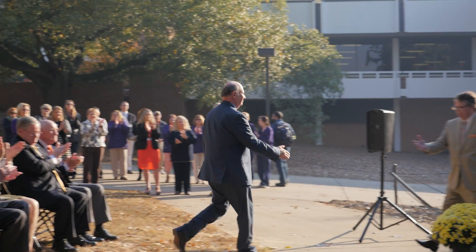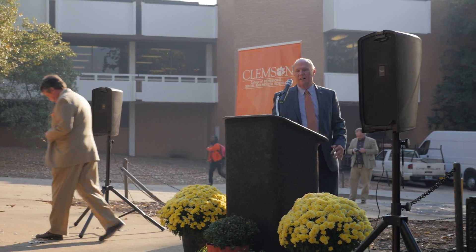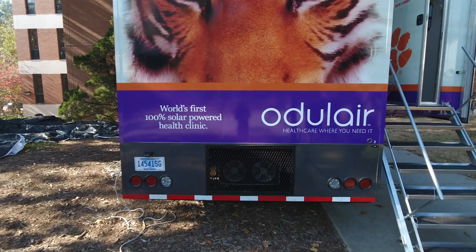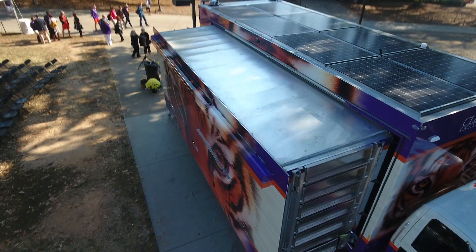Senator Alexander had a vision for us to work specifically with our academic partner at MUSC, the Hollings Cancer Center. They have a mobile program also. So we were challenged to find a way to work statewide, and that is what we are doing.